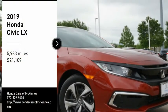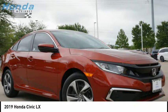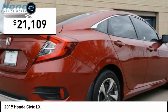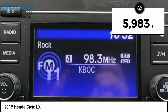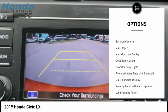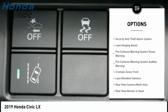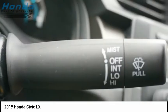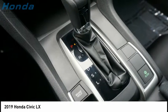You are going to love the 2019 Honda Civic — practical, awesome gas mileage, and incredibly reliable, priced below $25,000. This vehicle has less than 6,000 miles. Some of this vehicle's great options include power windows with safety reverse, traction control, stability control, braking assist, power brakes, backup camera, MP3 player, multifunction display, child safety locks, and door courtesy lights. If you like it online, you'll love it in your driveway — take it for a spin today.